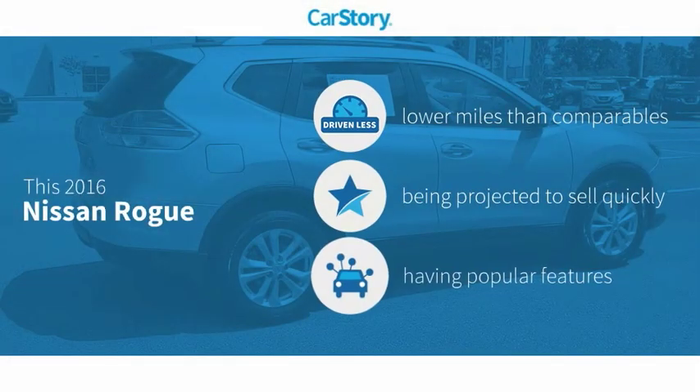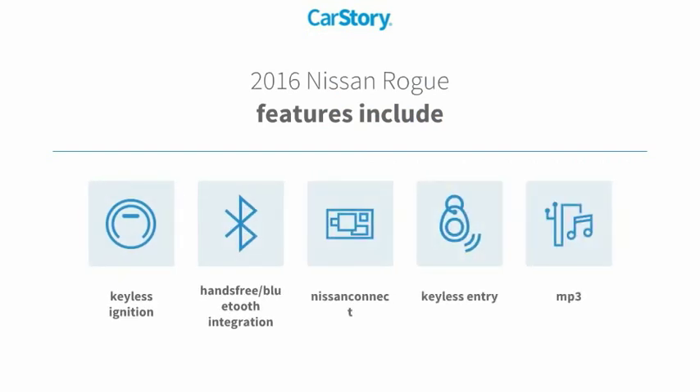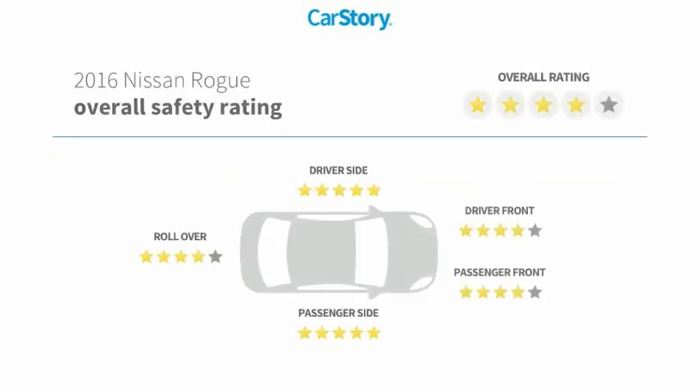Car Story research indicates this vehicle as having lower miles with less wear and tear and with popular features. Features also include keyless entry, keyless ignition, MP3, and hands-free Bluetooth integration. This vehicle has been listed as an IIHS Top Safety Pick with these ratings.